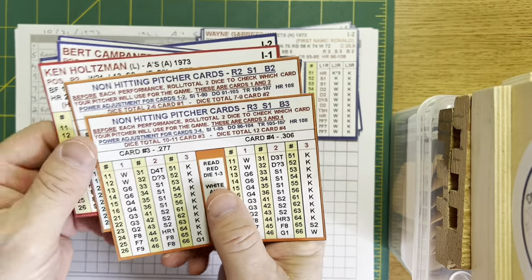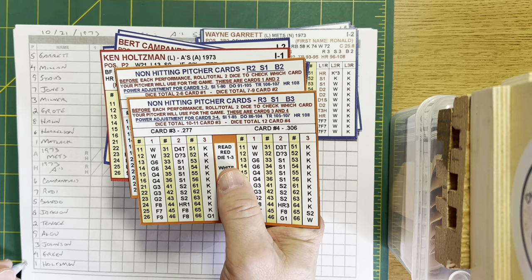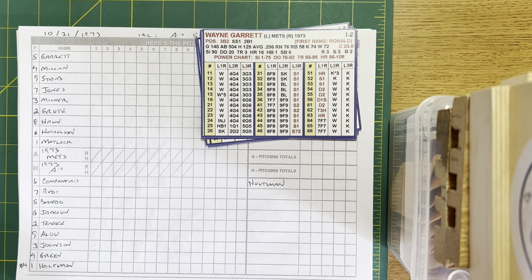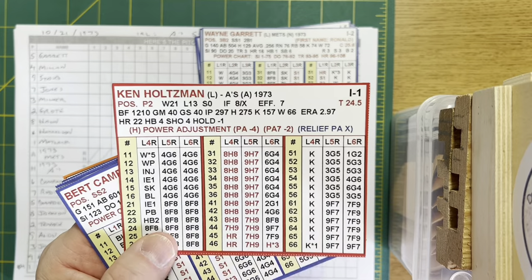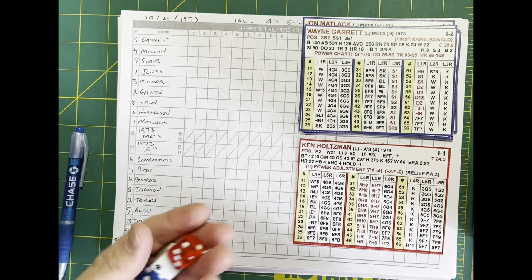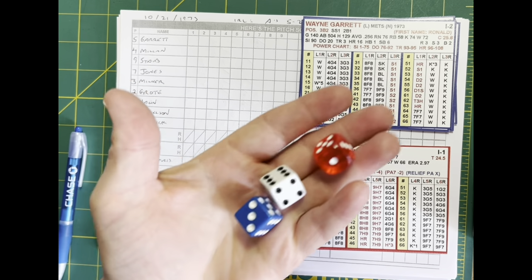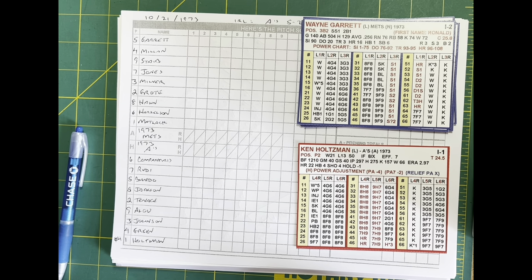Holtzman was so famous for his World Series hitting. I'm going to give him a number four for batting. In 1973, Kenny Holtzman was 21 and 13 with a 2.97 earned run average. Here's the Pitch uses red, white, and blue dice. The red die gives us a column — one, two, and three on the batter card; four, five, and six on the pitcher card. Then the white and blue dice give us the row to look at. And that's it.